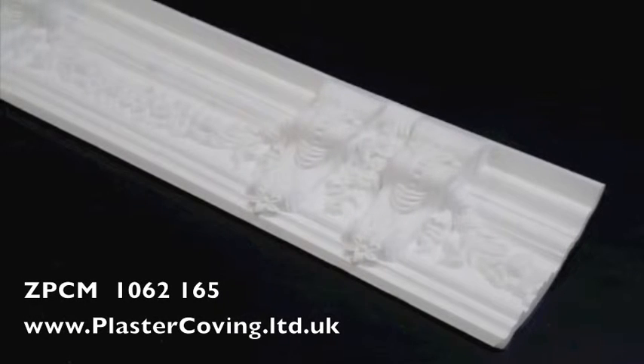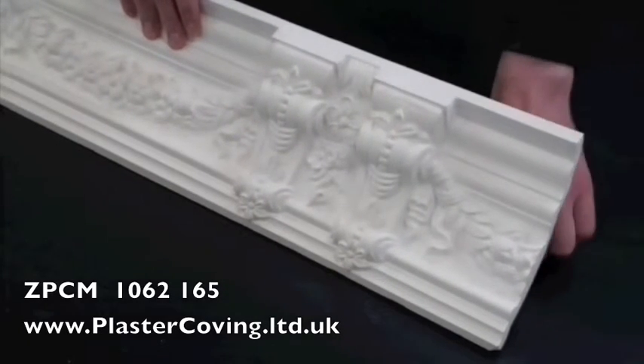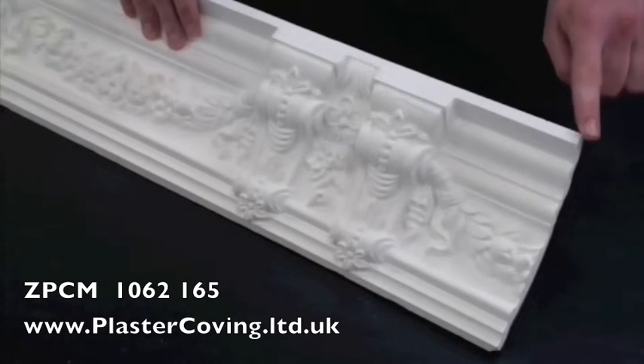This is ZPCM 1062165 from Plaster Corving Limited of Yorkshire. This Corbel and Festoon Plaster Corving has a projection of 124mm and a drop of 111mm.